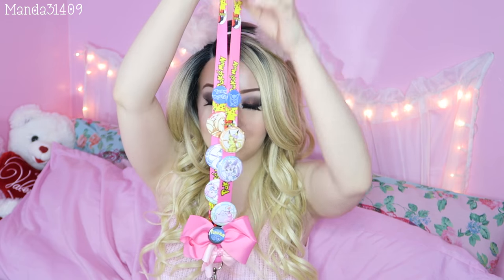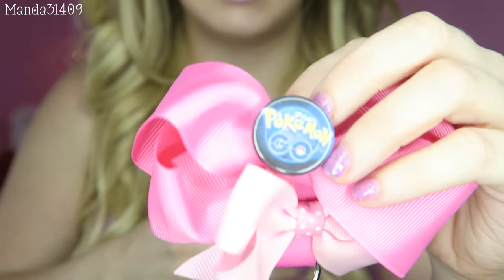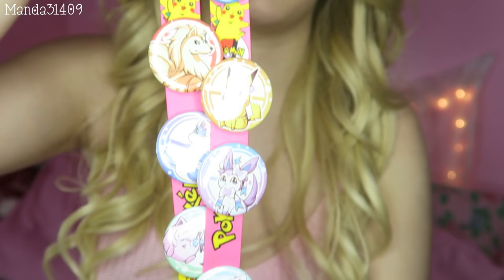You guys saw this in my Pokemon Go vlog, but this is my pink Pokemon lanyard with little buttons all over it, a couple of hair bows, and some badges. I like to wear this when I go out so people know I'm Pokemon hunting. I got a few new buttons since I last showed you — a Team Mystic set with the Articuno logo and a 'Pokemon Go' button. I don't think I'll be getting more for now, but I'll keep you updated.